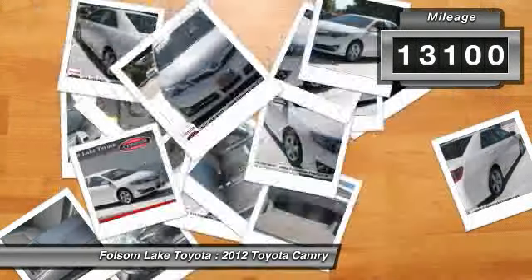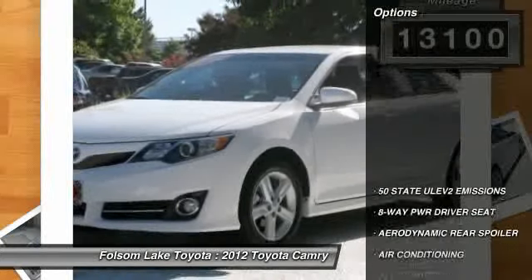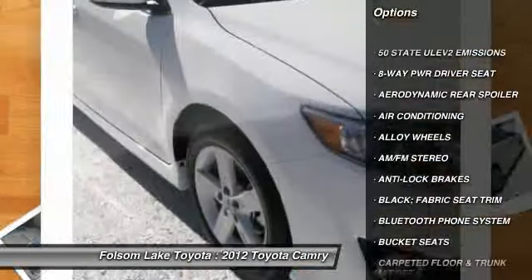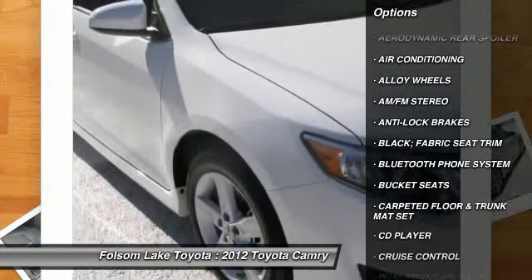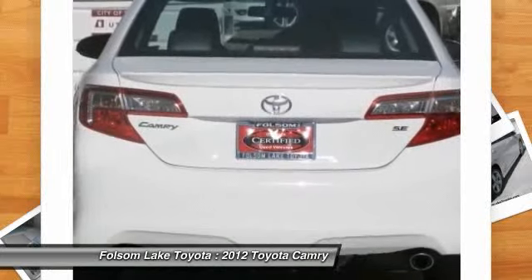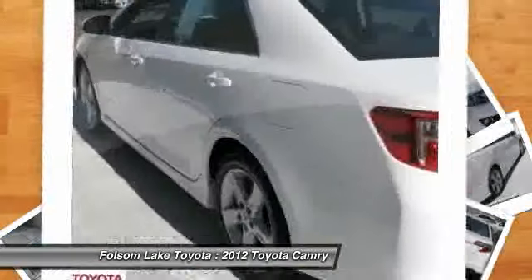Here are some of this vehicle's great options: stability control, power driver's seat, anti-lock braking system, dual front airbags, alloy wheels, air conditioning, cruise control, Bluetooth, AM FM stereo radio, and side airbag.